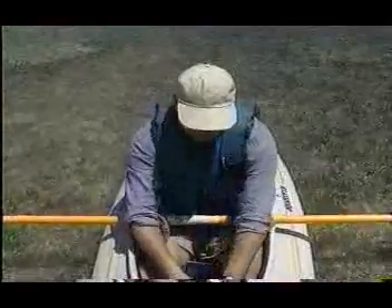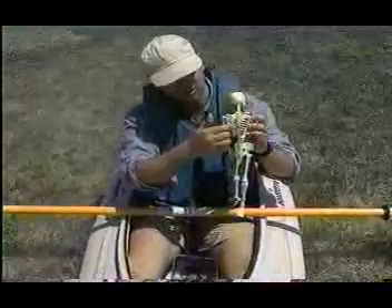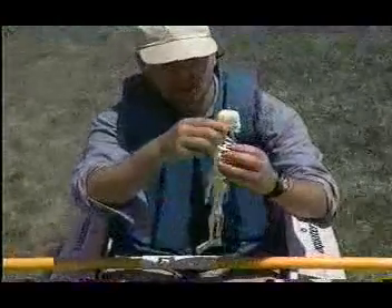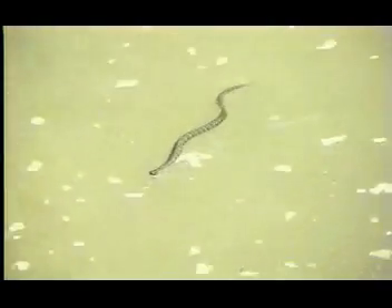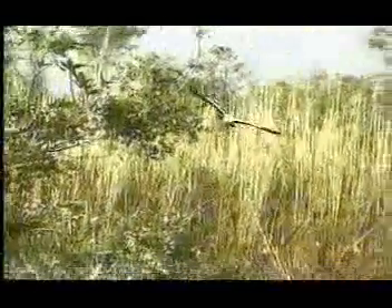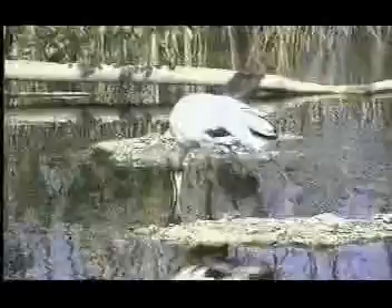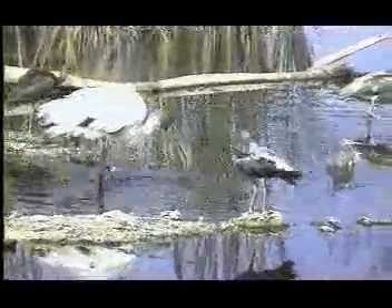On the other hand, humans have a backbone that you can see right here, and therefore we're vertebrates. As are such familiar animals as reptiles, fish, and birds. All of these creatures do have backbones, but the fact is, we and the other vertebrates make up only a small, a very small, part of the animal kingdom.